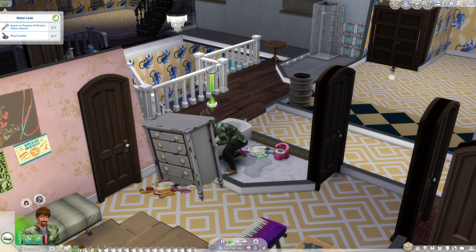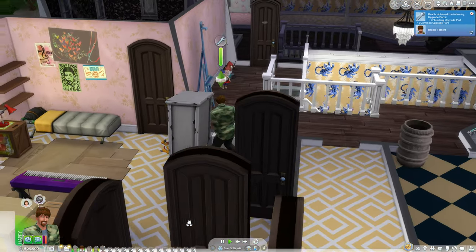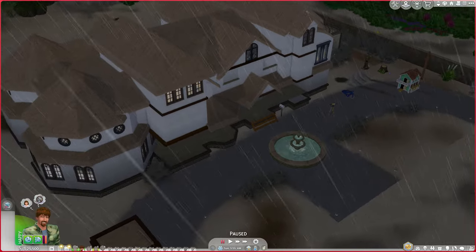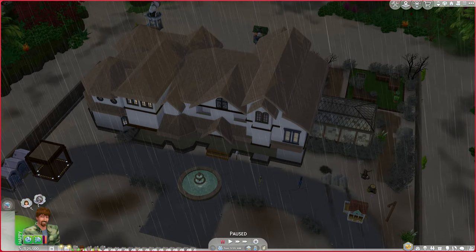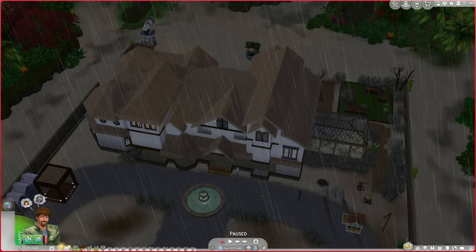Brody is fixing the water leak and then we're going to roll for today's quest. Unfortunately it is absolutely raining out here.